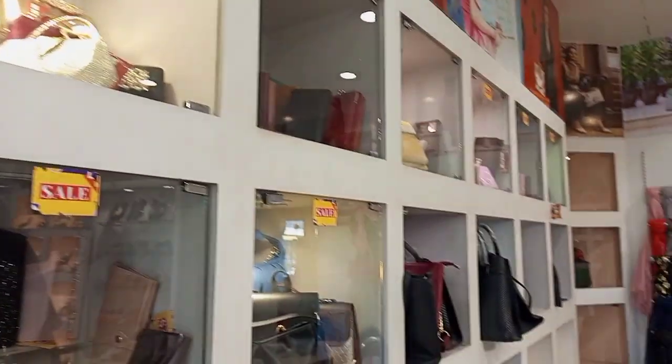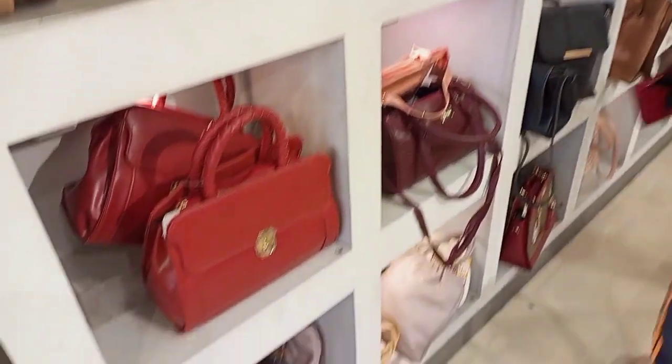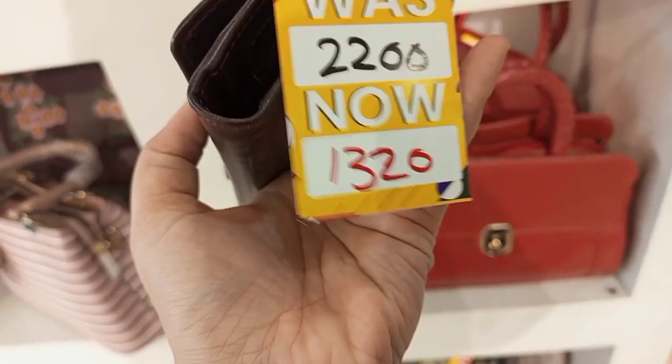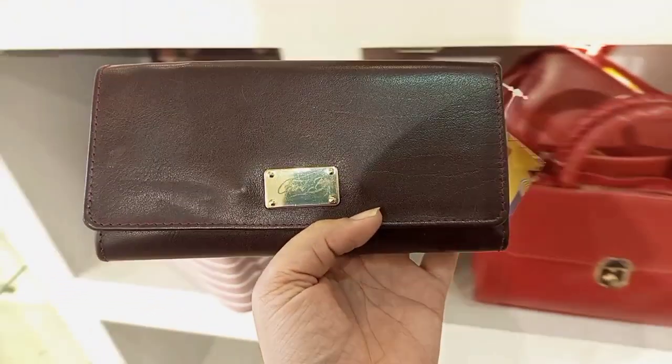Assalamualaikum everyone, hope you are doing well and great. Today's vlog covers a very beautiful collection at Borjaan. It's available at sale prices — the sale has started and there is a lot of variety here.